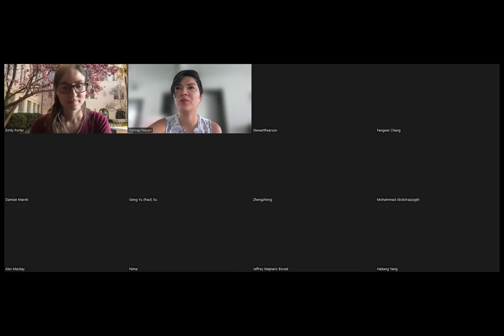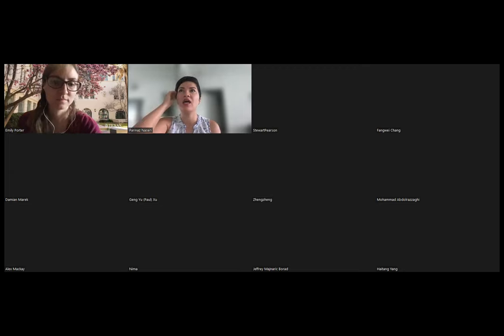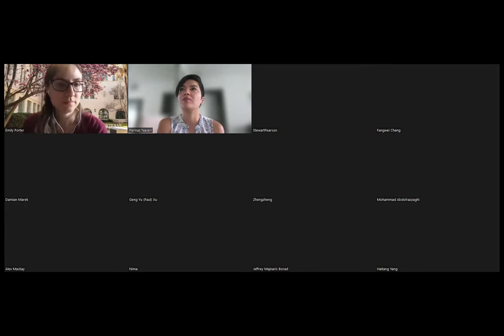Hi everyone, thank you for being here today. We have Professor Porter here with us to give us a talk on microwave medical technologies: foundations and clinical applications. Professor Porter is an assistant professor with the Department of Electrical and Computer Engineering at the University of Texas Austin, where she is associated with both the BioACE and electromagnetics and acoustics research areas. Dr. Porter was granted her PhD in 2015 from McGill University.